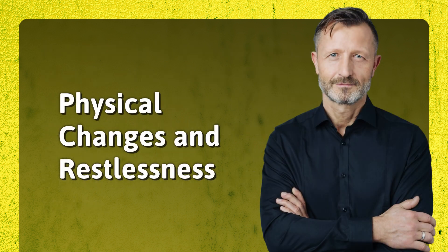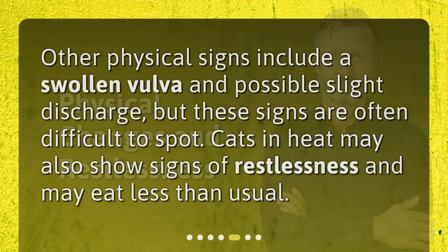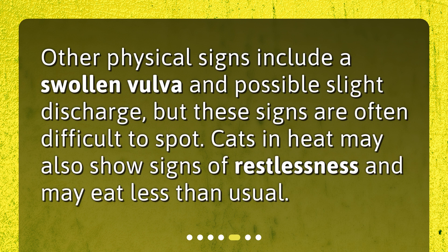Physical Changes and Restlessness. Other physical signs include a swollen vulva and possible slight discharge, but these signs are often difficult to spot. Cats in heat may also show signs of restlessness and may eat less than usual.